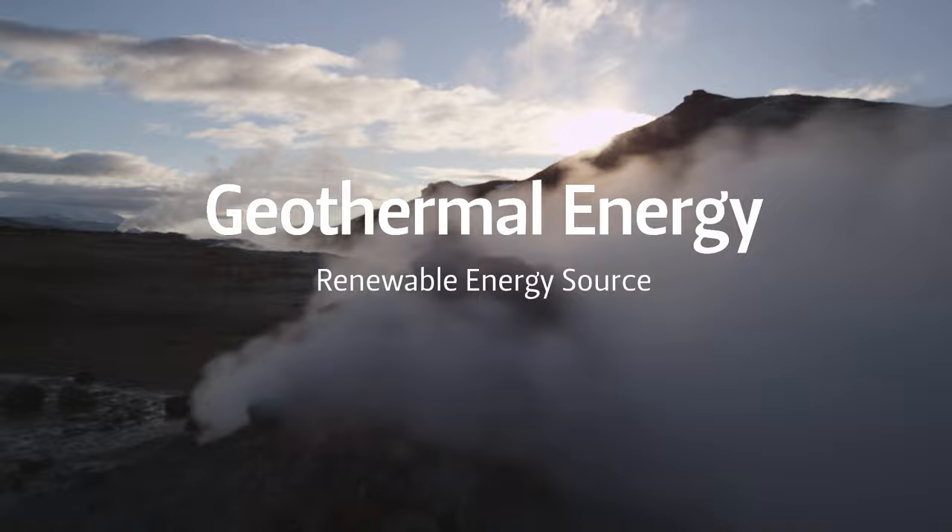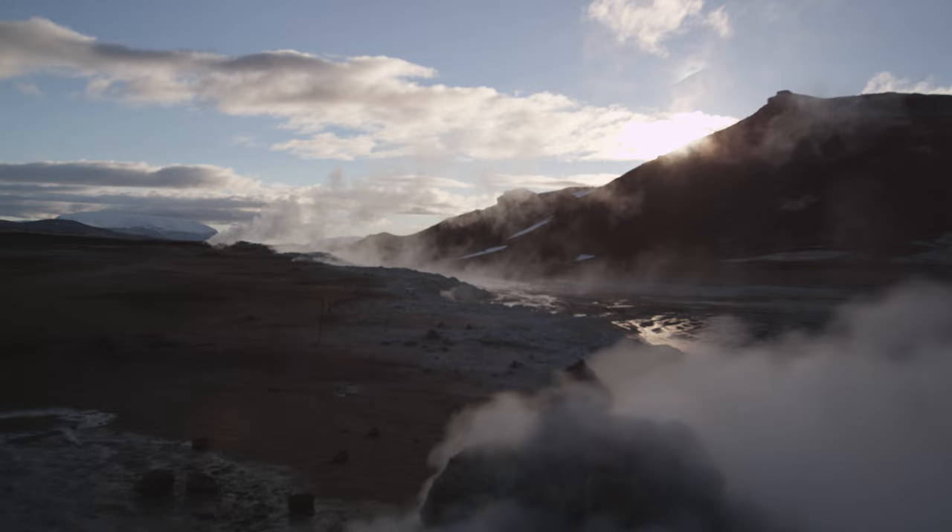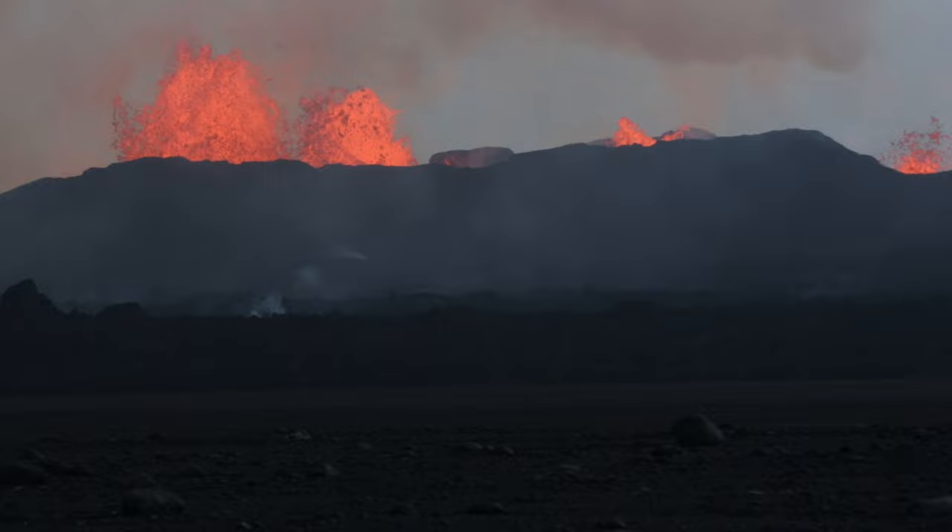Thermal energy is continuously emitted by the Earth's core. Iceland is one of the areas where thermal energy from the depths of the Earth pushes its way to the surface, from an active volcanic zone which traverses Iceland.